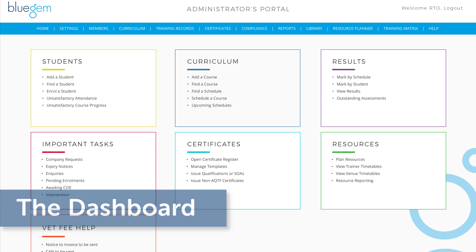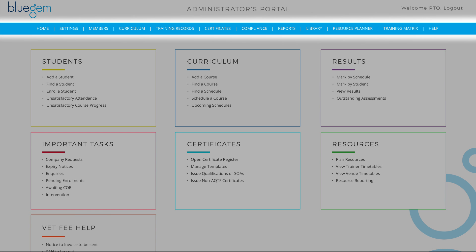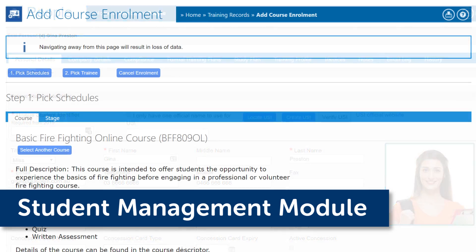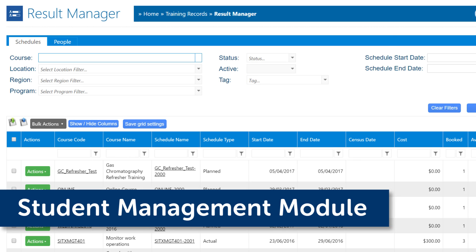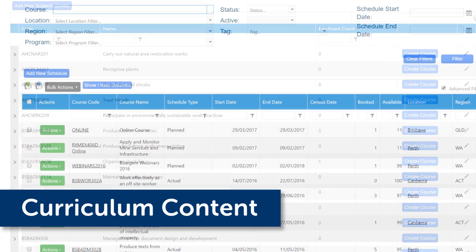Everything is clearly laid out and easy to find, with six separate modules and one simple navigation bar. The student management module lets you enrol students and monitor attendance and course progress. Manage your curriculum content, add subjects, find and schedule courses.